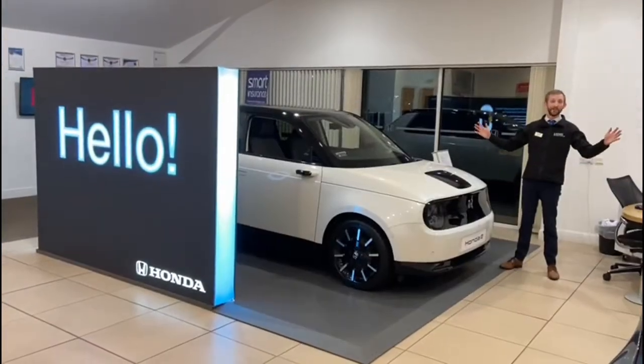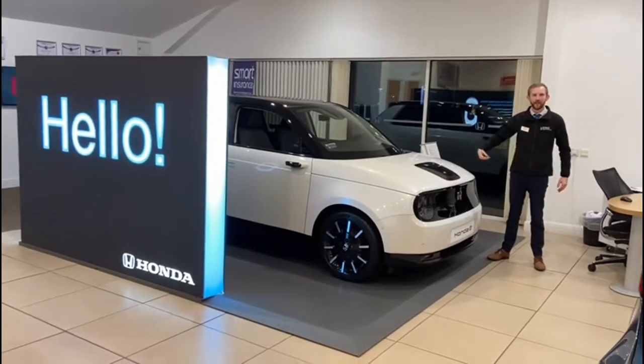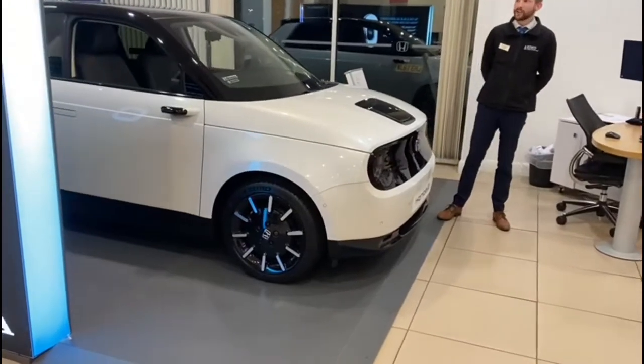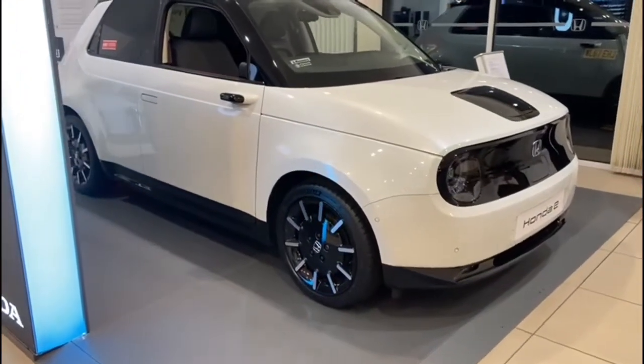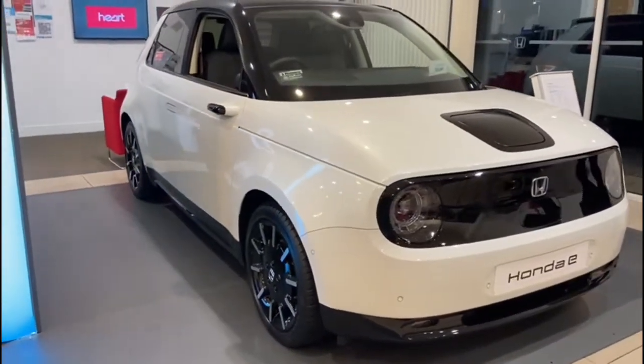Yes, we do do electric. Say hello to the Honda e, our ground-breaking all-electric town car. With its fast-charging capabilities and its innovative technology such as integrated cameras and radar, this is the future of Honda.